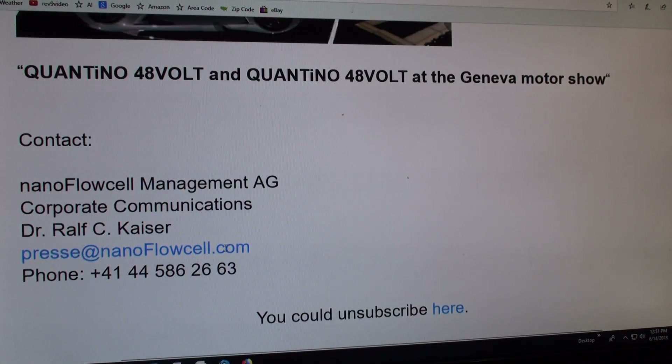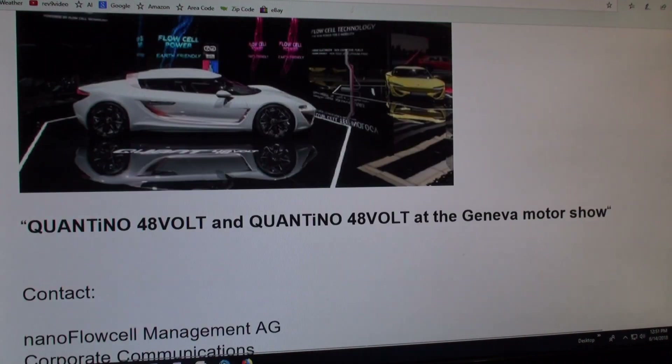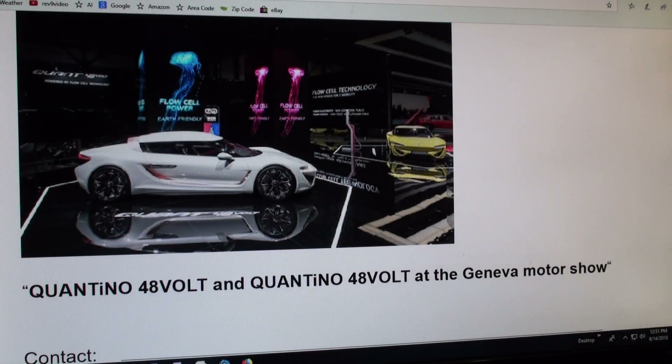NanoFlowCell management, corporate press, nanoflowcell — and there's their phone number. So I just wanted to put this out, because I talked about this a long time ago and now it looks like it's coming into fruition.